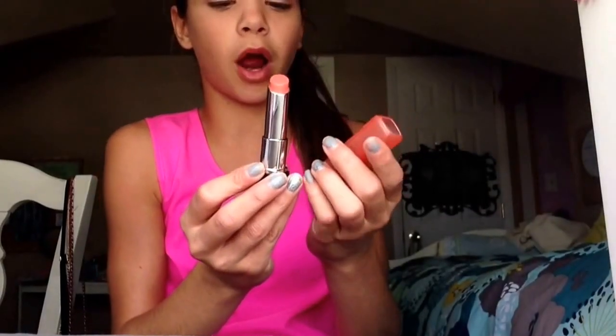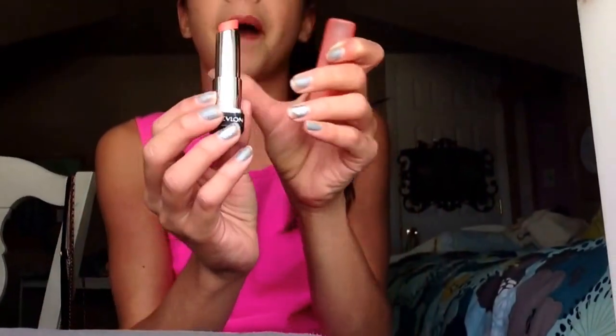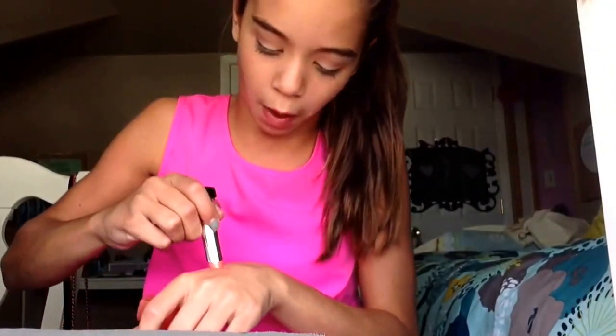This third product is the Revlon Lip Butter, and I have mine in Juicy Papaya. I love the Revlon Lip Butters — they give you a nice color and moisturize your lips at the same time. A swatch of this one is just a beautiful orangey pinky coral color.